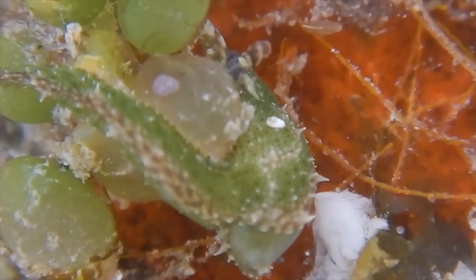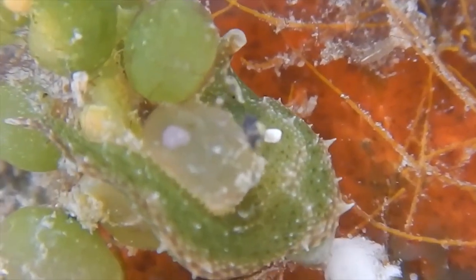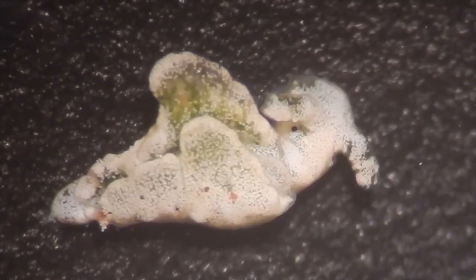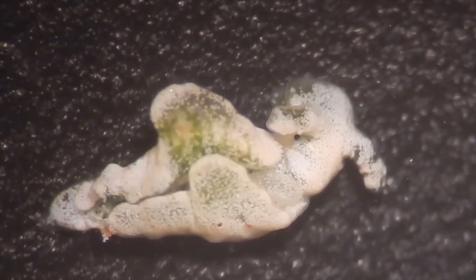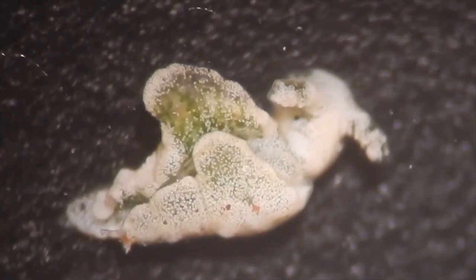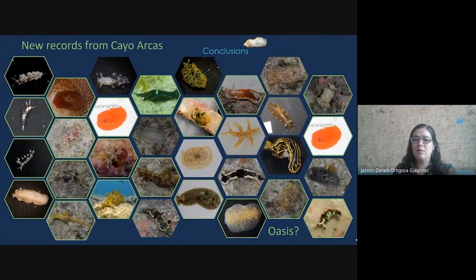Almost all of the specimens collected and observed were identified at the species level. Nevertheless, not all of the specimens were identified. In fact, some of them are potential new species, like this one that you are watching.